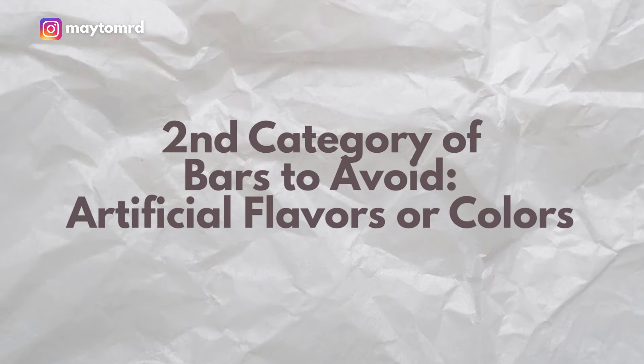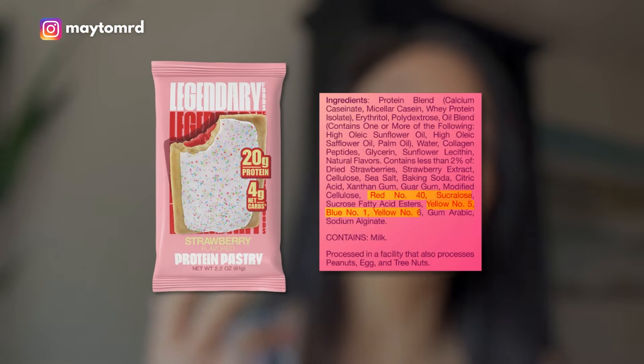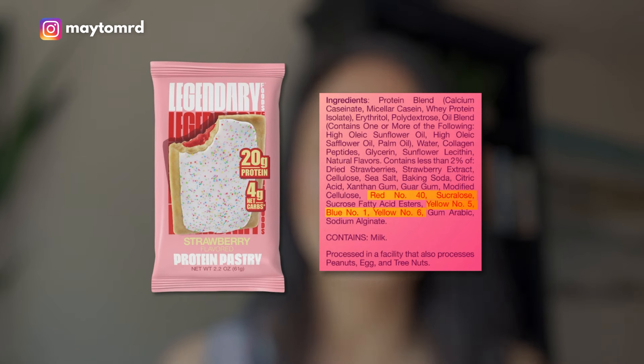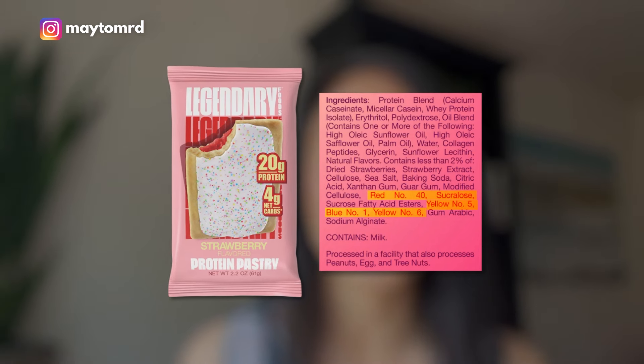Second, there are now a whole category of protein bars that look like dessert but look really good on the nutrition facts. An example would be Legendary Foods protein pastries — they look like a pop-tart, but on the nutrition facts they look really high in protein and really low in sugar. When you look at the ingredients, though, that's what we want to avoid: artificial sweeteners and artificial colors. The strawberry-flavored one does have red as one of the artificial colors, so we want to get that out of the diet at all costs.